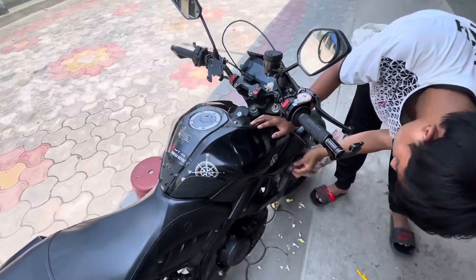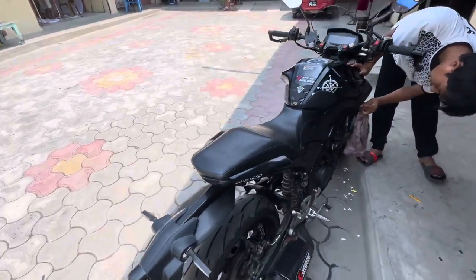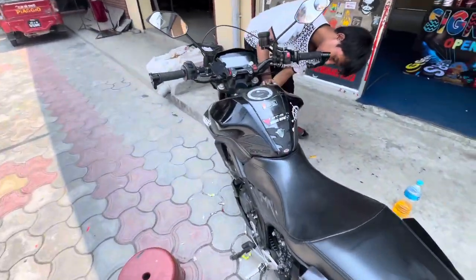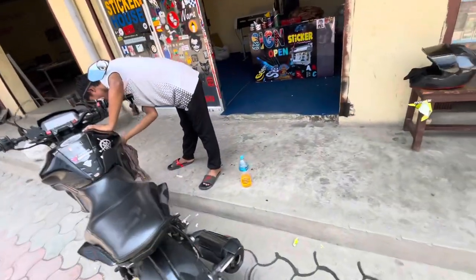How many of you have to do this? I'm going to go to the next one. It's black. I'm going to go to the next one. I would love to see the back.